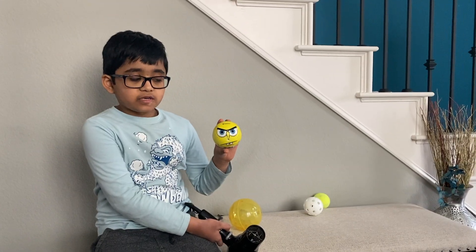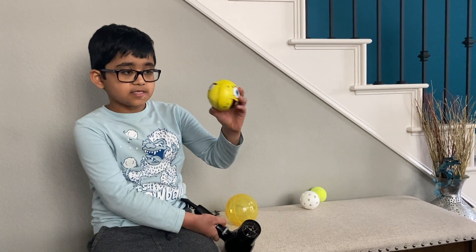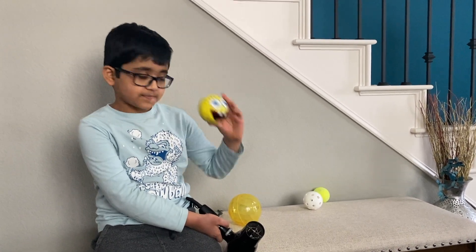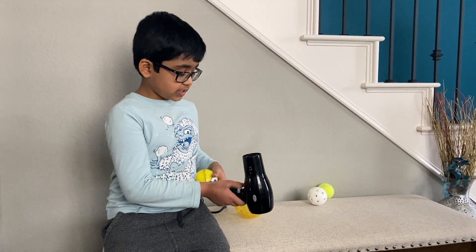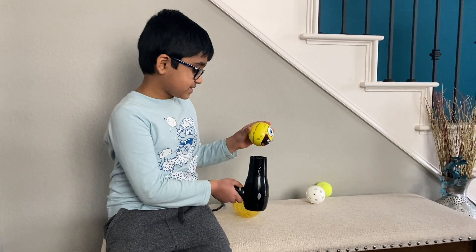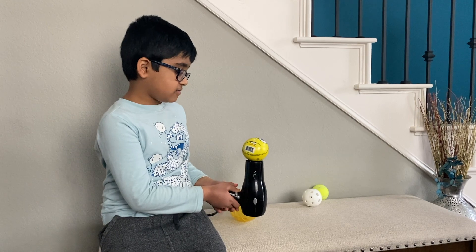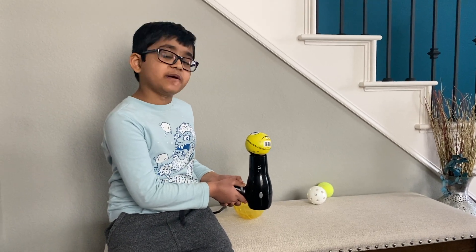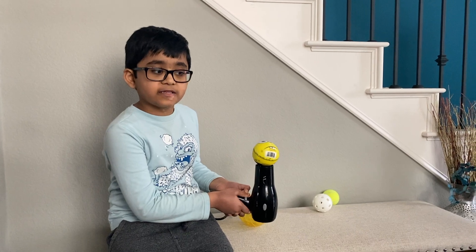Next, we are going to do the SpongeBob ball. Which face do you like — the angry face or the happy face? Anyway, I'm going to turn this hair dryer on and let's see what happens. It isn't moving that much, but it's wobbling a little. It's spinning. That's because it's heavier than the other balls.